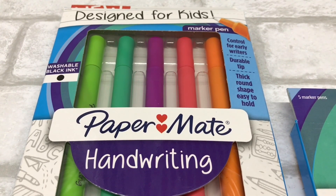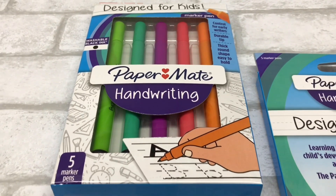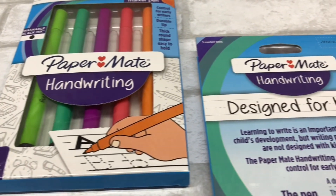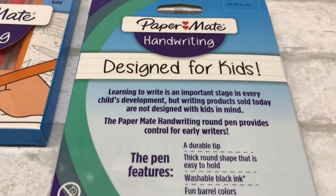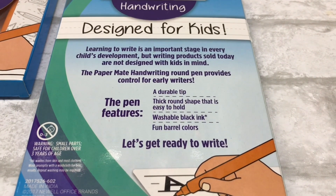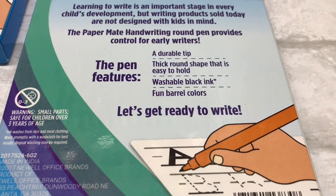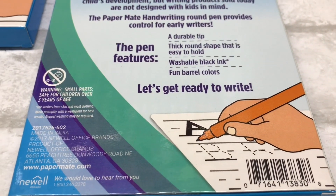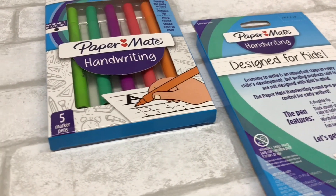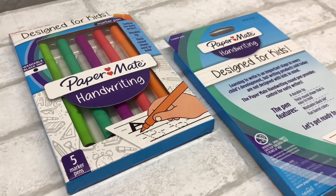I found Paper Mate handwriting pens for kids. Boogie is officially in first grade, so his writing is very important. The pens are designed for kids with a durable tip, thick round shape that is easy to hold, washable black ink, and fun barrel colors. I feel like if kids take the time to write neatly, they'll process information better. Boogie is always saying he's big enough to write with a pen, so I thought this was a great option for him.